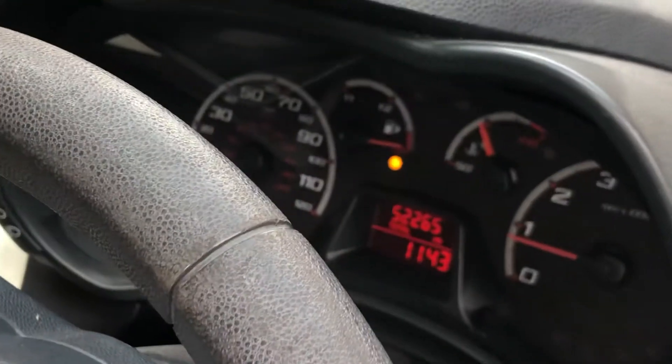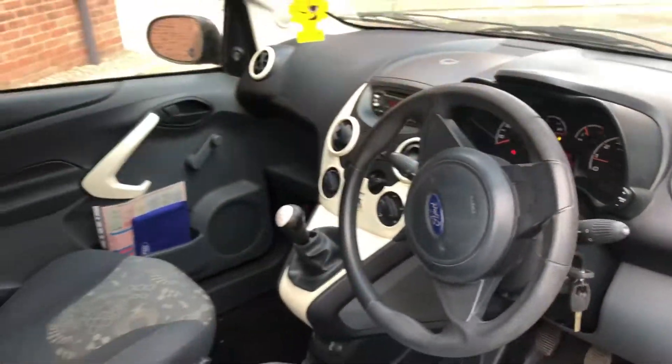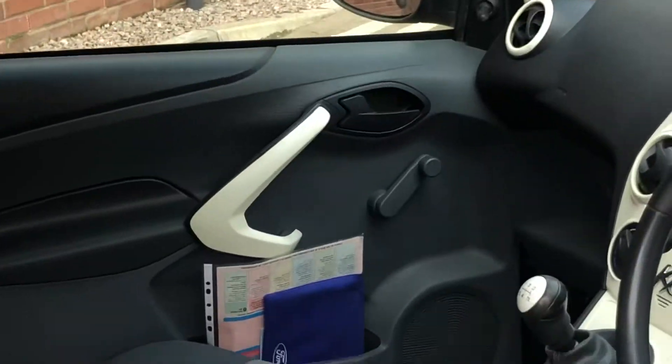Like I said, it isn't the end of the world — it is a good car. As you can see, low miles. And we've got the log book and whatnot there as well.